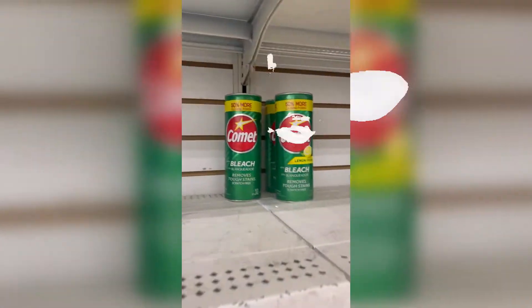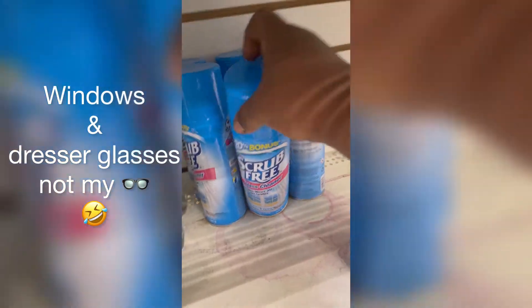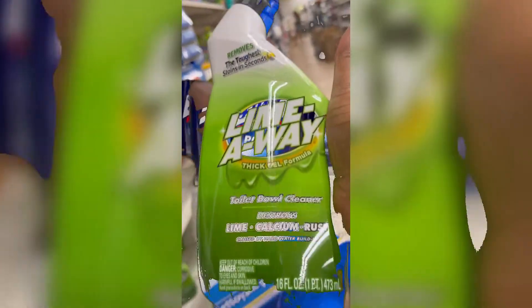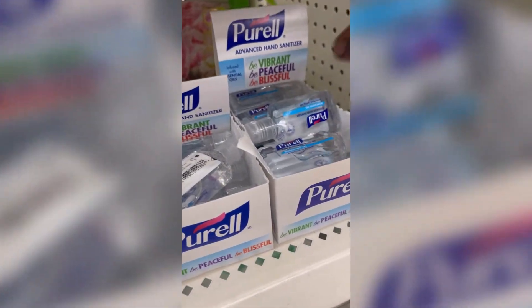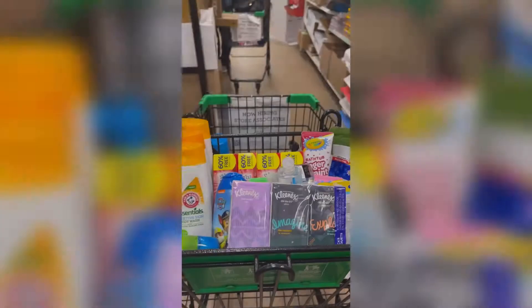I use Comet to clean the bathtub, so I'm getting two of these. This is Scrub Free glass cleaner which I use to clean my glasses, and I'm also getting a bottle of Lime Away which I use to clean the toilet, and also Lysol. I'm picking up some facial tissue as well — they come in little packs, very convenient — and also a few bottles of Purell hand sanitizer.